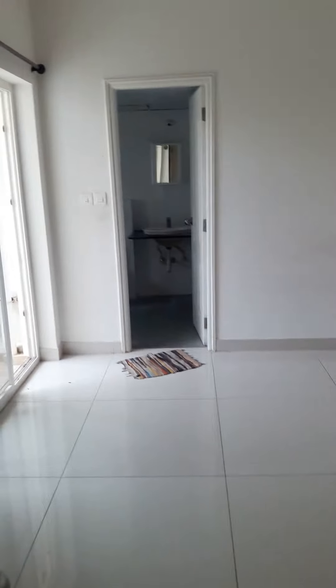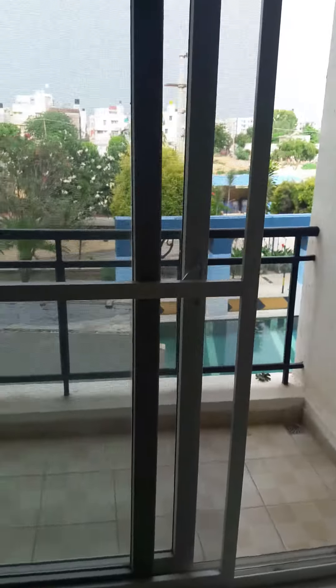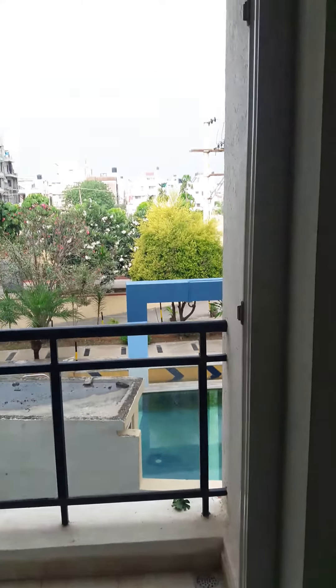That's the second room, which is again attached. You have a dressing table here and a wall-to-wall wardrobe. You also have a balcony here, and the attached bathroom.